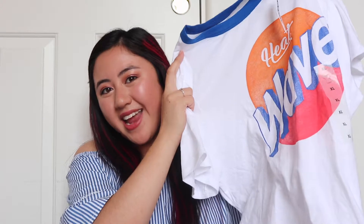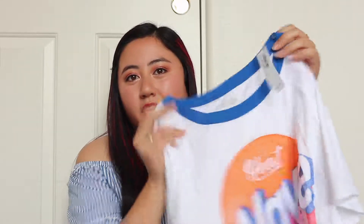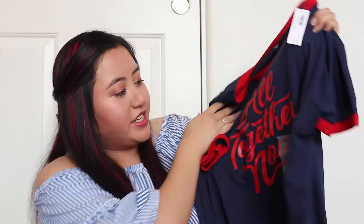Another t-shirt I got from Old Navy also gives me that retro vibe — maybe because of the bright colors — and this one just says 'Heat Wave' on it with a blue collar at the top. Another t-shirt is just navy blue with red detailing on the neckline and sleeves, and on the front it says 'All Together Now.'